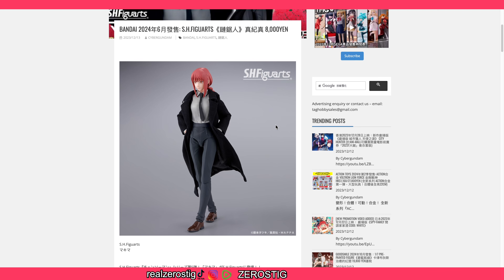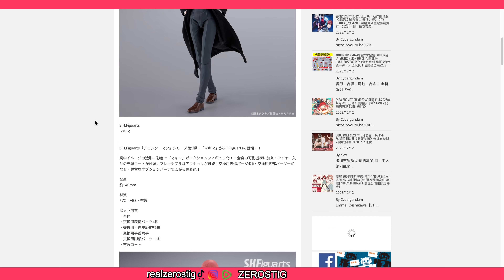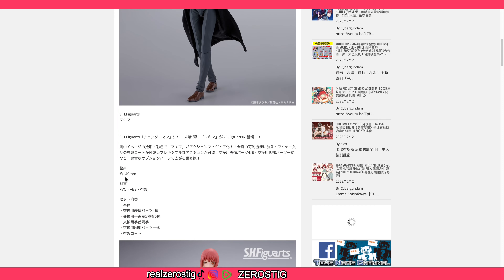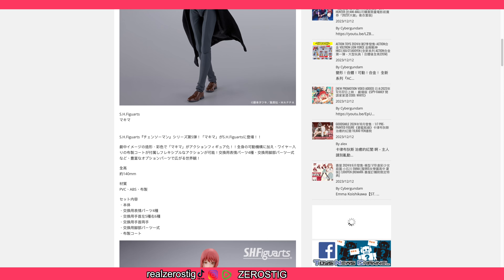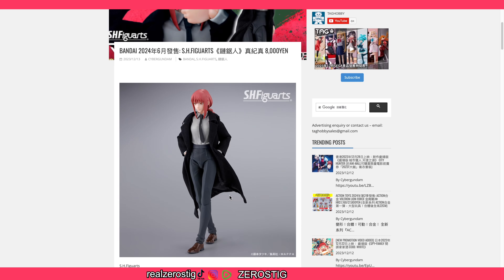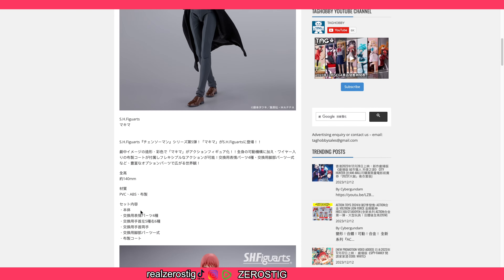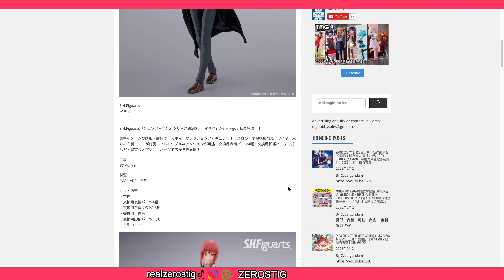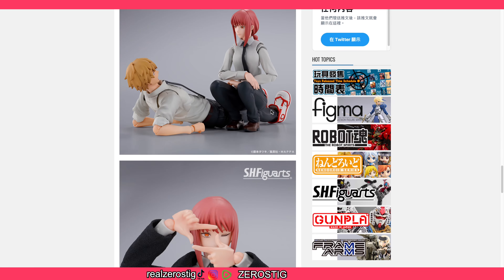She should be up for pre-order pretty soon — I'm guessing before Friday, so keep an eye out. She's 140 millimeters, which is around 5.5 inches, made of ABS and fabric. She comes with different faces and different hands — four faces, five left hands, and six right hands. She also comes with the lollipop, the fabric coat, and of course the extra pair of legs.